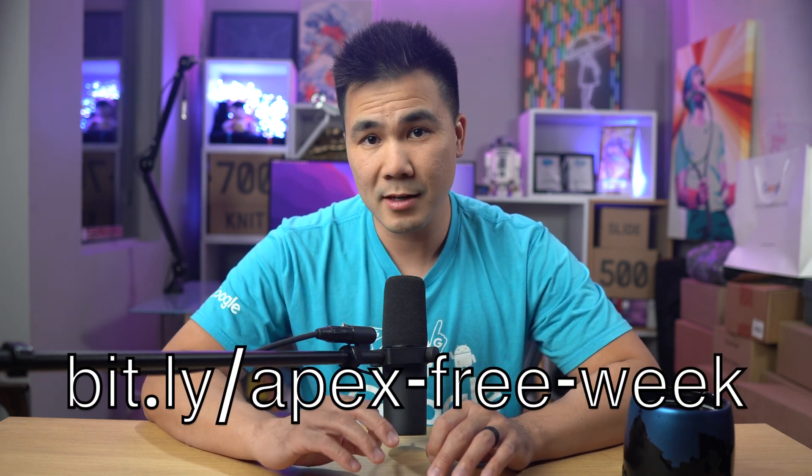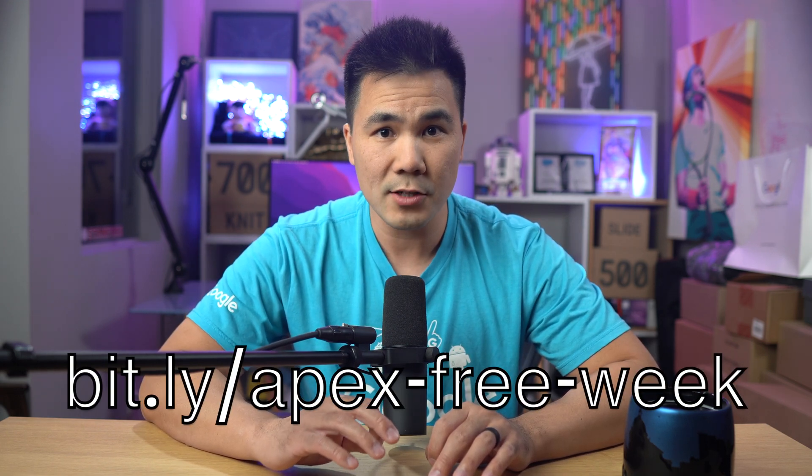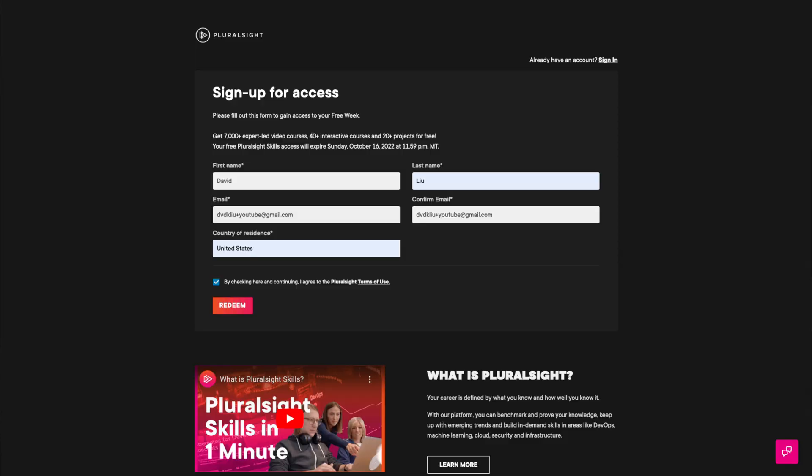Here's how to watch my free 10-hour Salesforce coding course for absolute beginners. I don't care what your background is — I will teach you from absolute zero. First thing you got to do is go to this link: bit.ly/apex-free-week. Fill out the very small form, no credit card required, and then you're ready to watch.